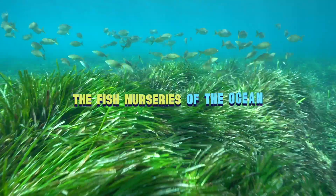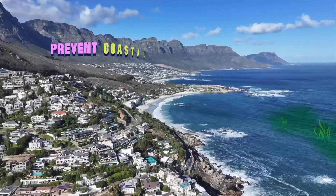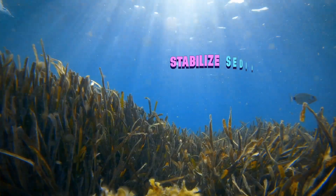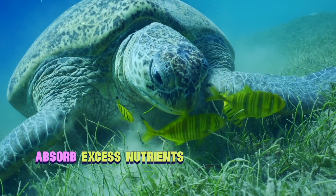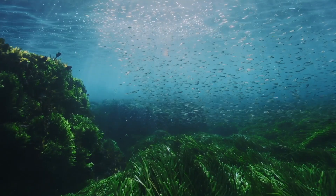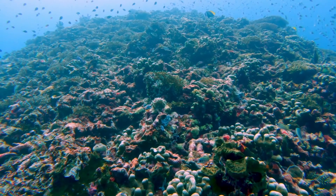But seagrass isn't just about carbon. Seagrass meadows are the fish nurseries of the ocean. They prevent coastal erosion with their dense root systems, and keep ocean water clear by stabilizing sediment and absorbing excess nutrients. 30% of our commercial fish species depend on seagrass meadows as nursery grounds, starting in shallow water before migrating out to the coral reefs.